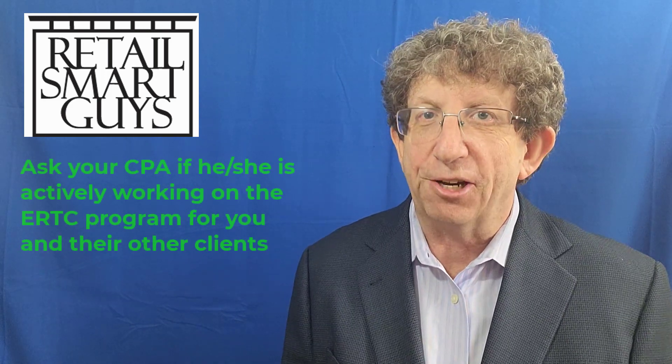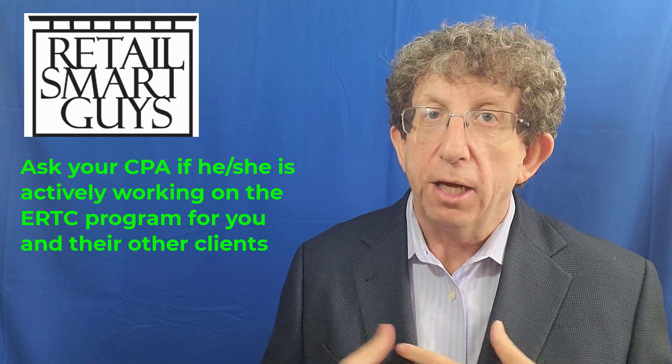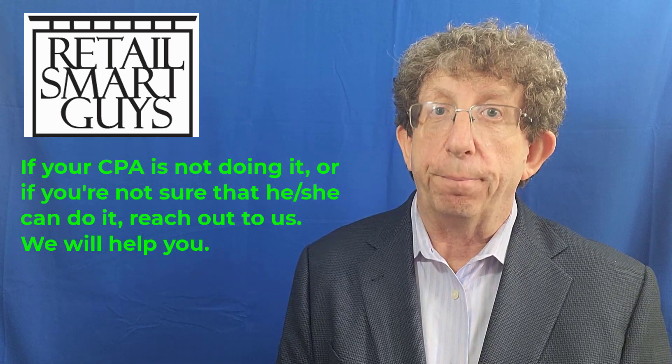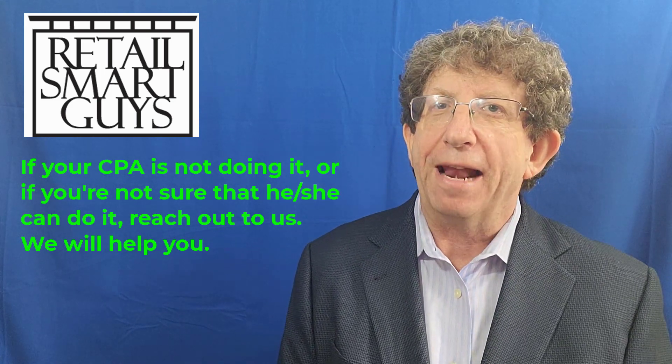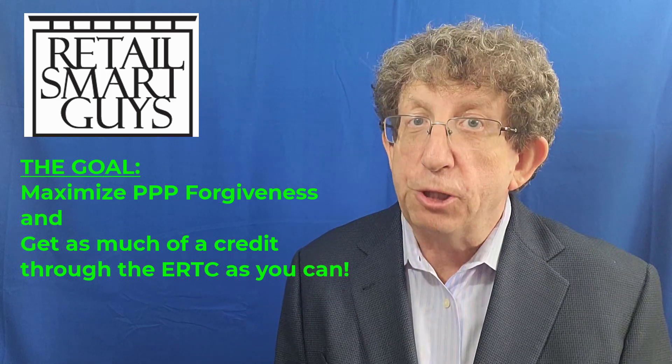It's complicated and not something you want to do on your own. Your payroll company probably isn't doing this, but your CPA might be. If your CPA is doing it and has a great understanding of it, go with your CPA — don't bother with us. But if your CPA isn't doing it, or you feel like they're not so up on it, then you want to reach out to us. We've got a pretty great crew of people who know how to ask the right questions, figure out the tax credit properly, and help you understand the best ways to file for PPP forgiveness so that you maximize both that forgiveness and the ERTC.